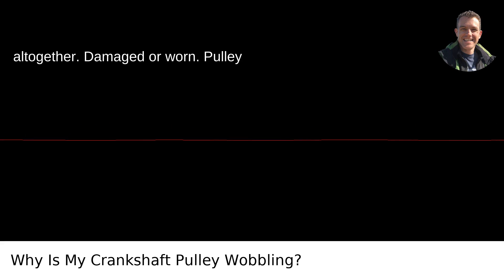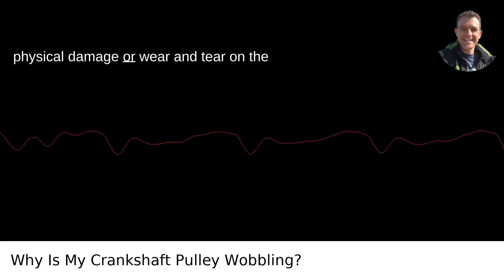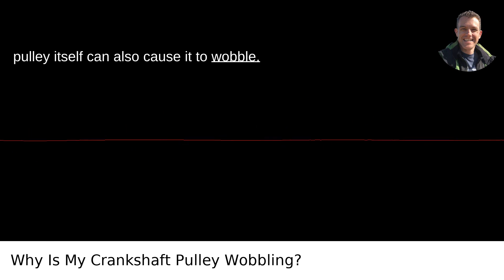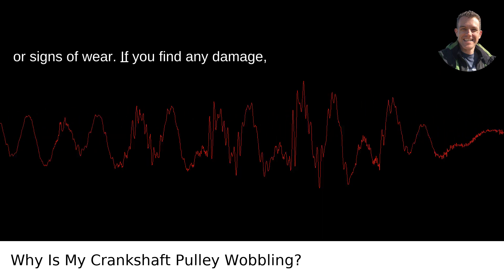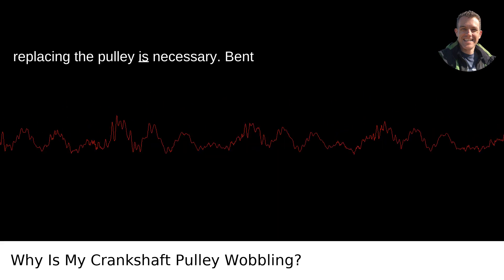Damaged or worn pulley. Physical damage or wear and tear on the pulley itself can also cause it to wobble. Examine the pulley for any cracks, dents, or signs of wear. If you find any damage, replacing the pulley is necessary.